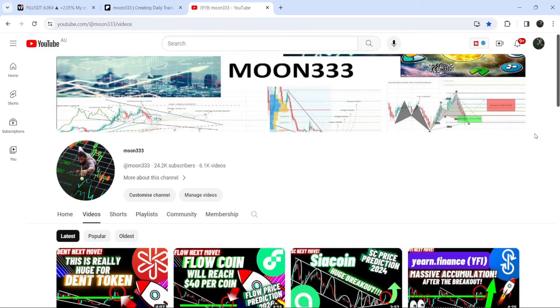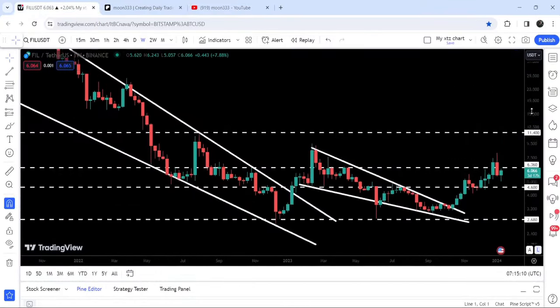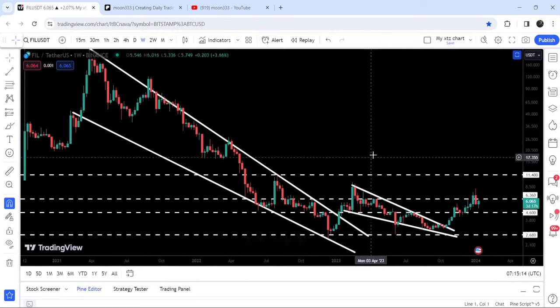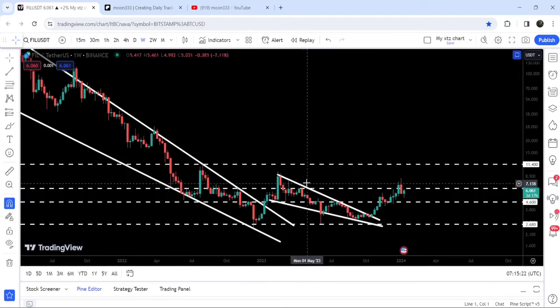Hey friends, this is Antipope. Welcome to the new update on Filecoin. In today's video I would like to show you this recent breakout from a falling wedge pattern. Before that, you can see that Filecoin had already broken out a very big falling wedge pattern, and recently it broke out another falling wedge pattern but got rejected by this long-term resistance of $6.36.